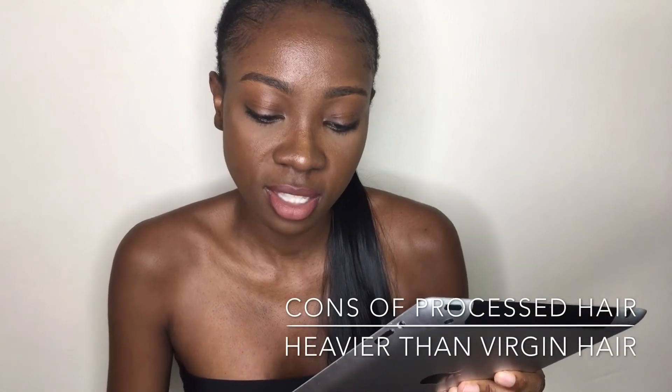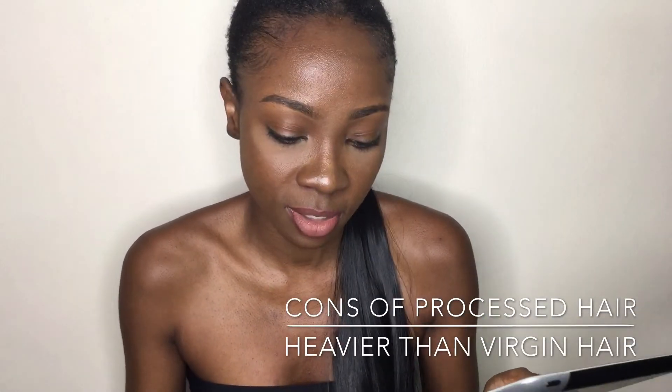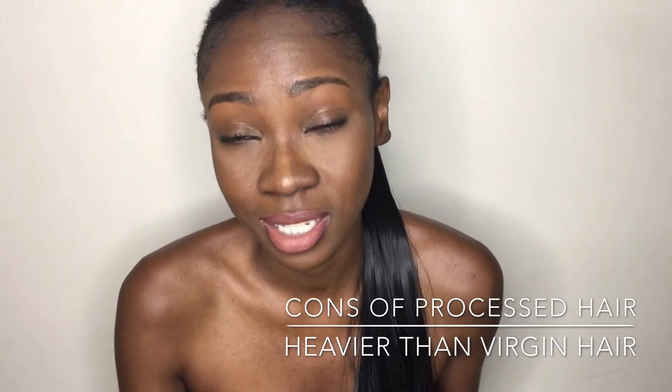Processed hair is heavier than virgin hair since it's less dense and not naturally full. Those are the pros and the cons of virgin and processed hair.